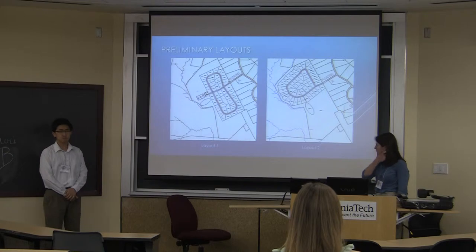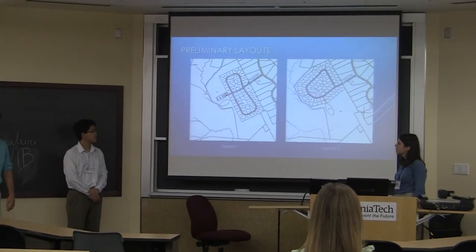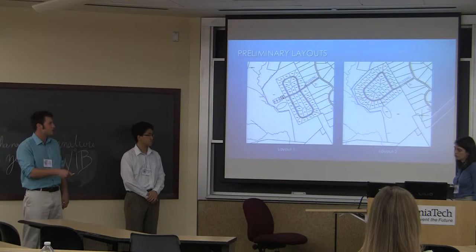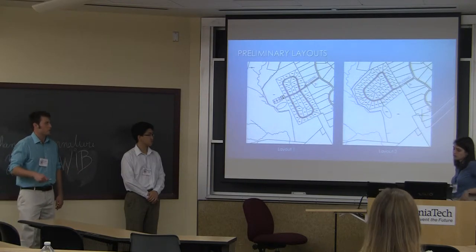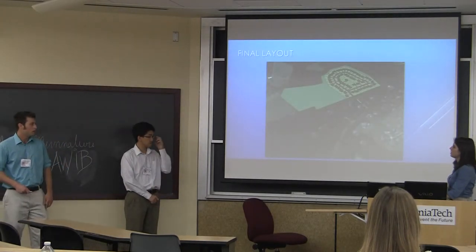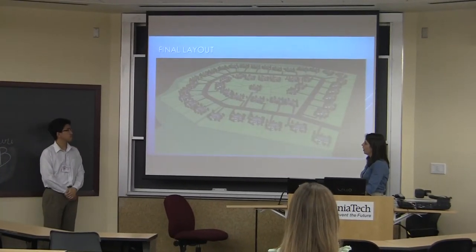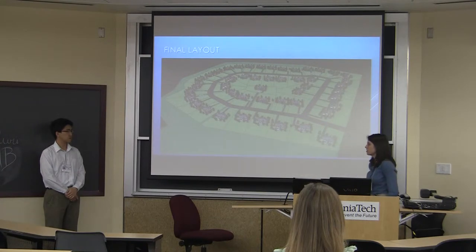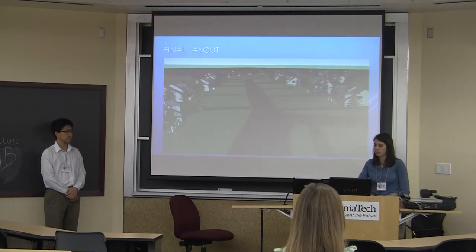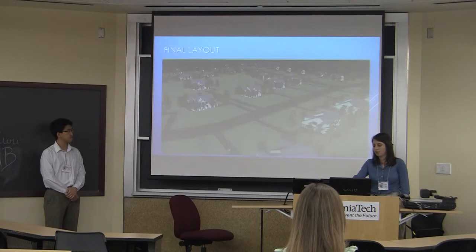Here are our preliminary layouts. The first layout uses a dual loop road design and has 44 parcels. The second design — where the rear end of the site is delineated by the 100-foot stream buffer — uses a single loop road design and has 47 parcels. We ended up going with layout two. There is a more condensed preserved parcel, and also there is an access road on the left for emergency vehicles. Because many houses are along a wooded area, the value of these homes can be increased, and the loop road layout creates a better community feel for the neighborhood.